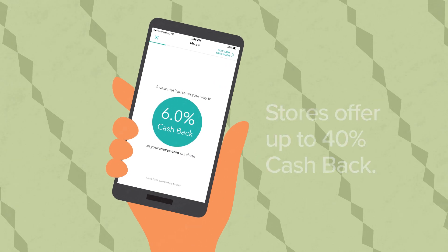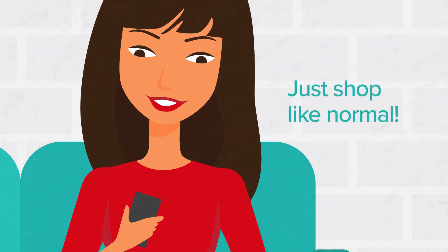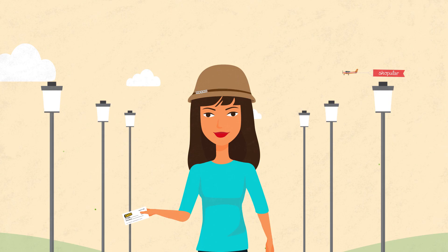Tap the shop button to activate up to 40% cash back and just shop like normal on the store's website. Cash back will appear in your account automatically. That's it.